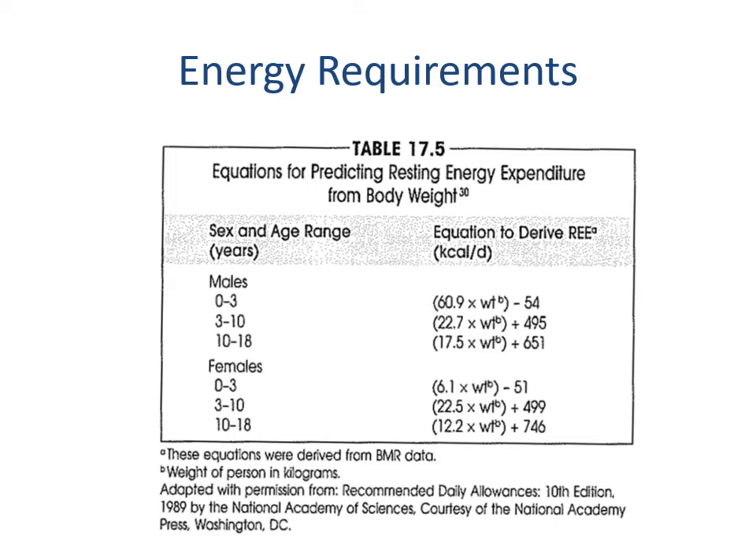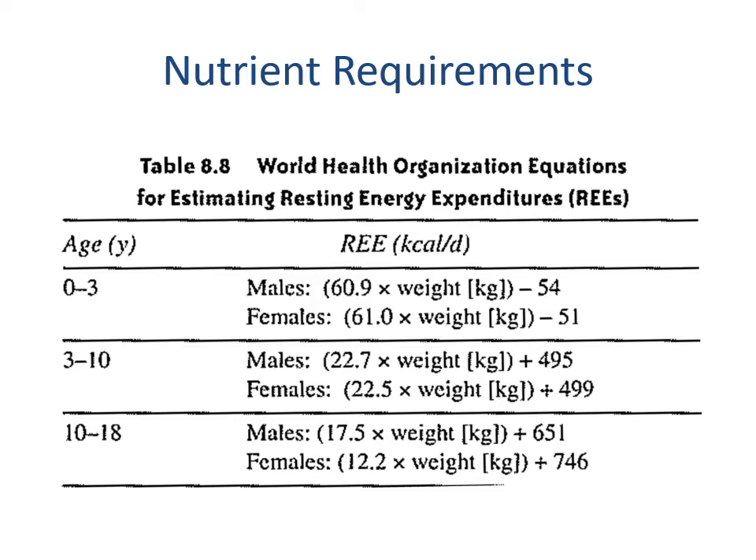Here you can see the equations for predicting resting energy expenditure from body weight. Our focus for this lecture is on the zero-to-three age range. It's a simpler formula where we're just going off of total weight — we're not looking at gender or length.